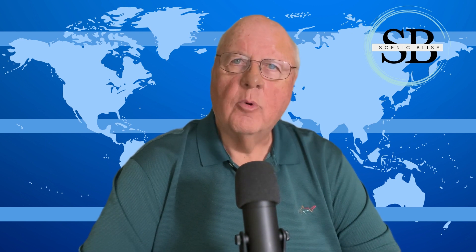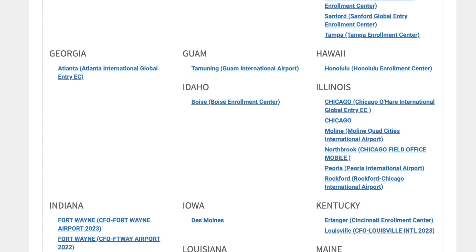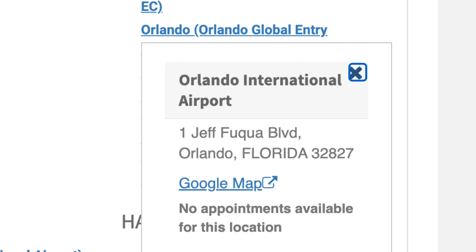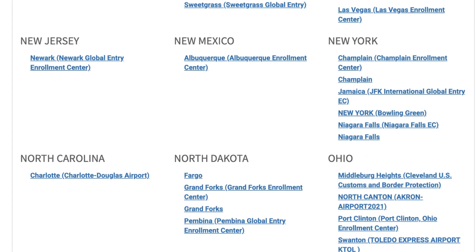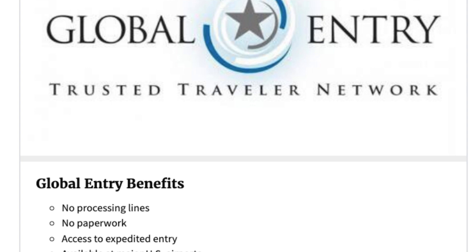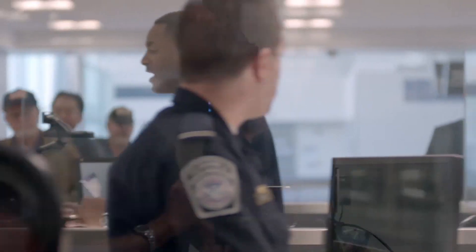After your application is reviewed, you'll receive conditional approval. Your next step will be to set up a live interview at one of the sites listed on the TTP website. This list is much smaller than those available for TSA PreCheck interviews. I found that there were no appointments available at my nearby locations. Customs and Border Patrol states that applications are being received at a very high rate, and delays in interviews are common. But don't worry — there is another way to complete this process, and that is to be interviewed upon your next entry into the United States. This program is called Enrollment on Arrival, or EOA for short.